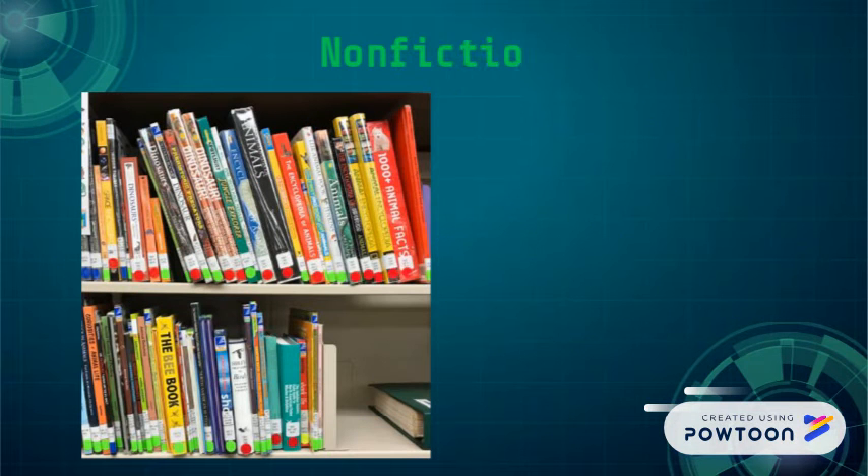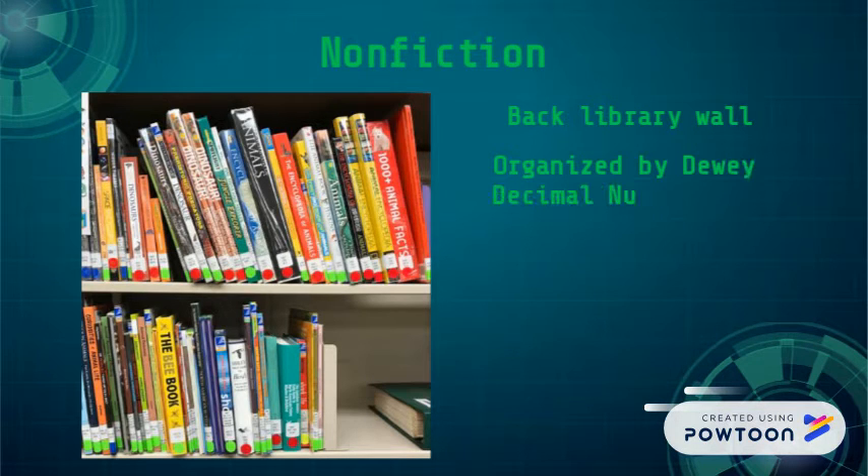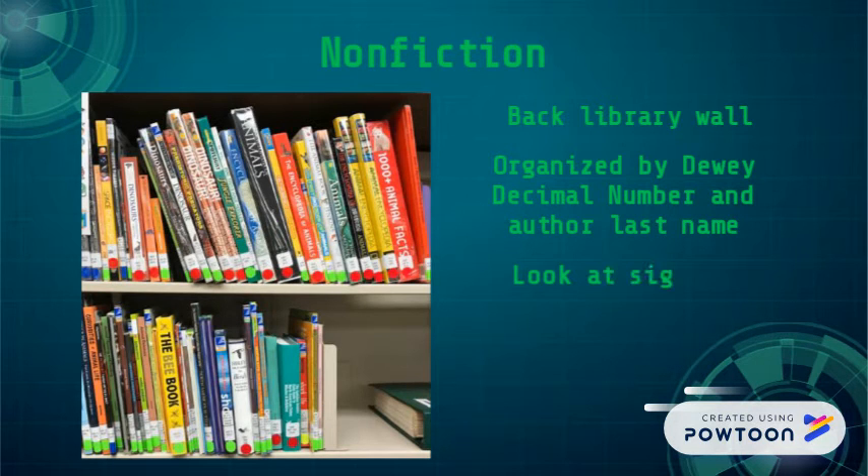Non-fiction is on the back library wall, organized by Dewey Decimal number and author last name. Look at the signs on the shelves for more information.